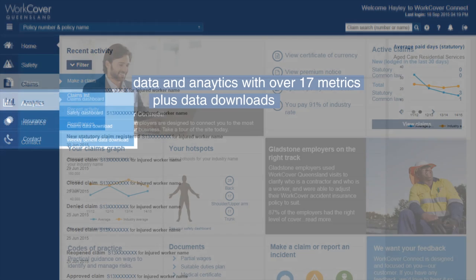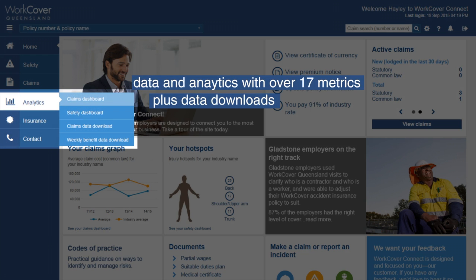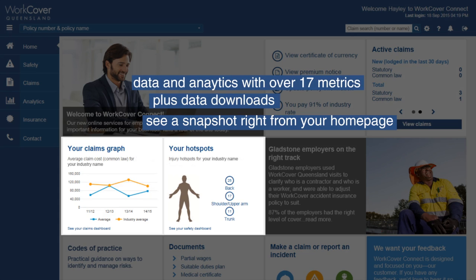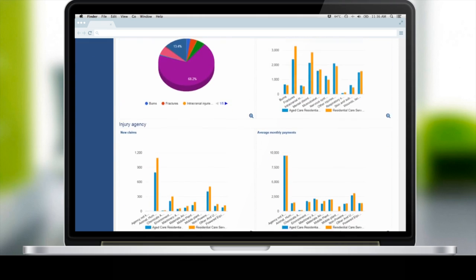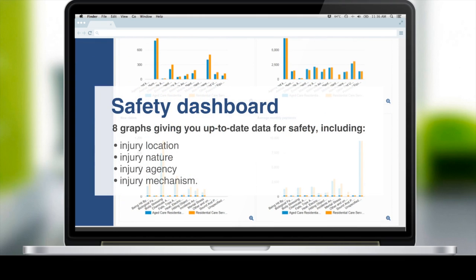Get access to claims and safety analytics and see how you compare with your industry, with over 17 metrics available such as injury location and nature, and total claims costs. You can also download claims data for the last five years.